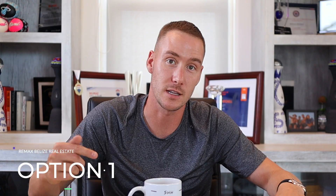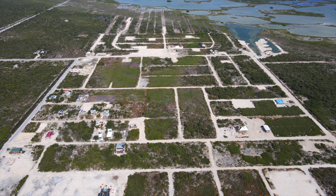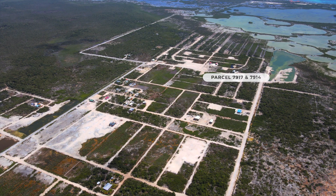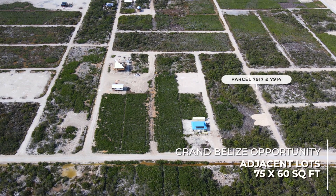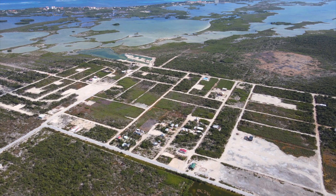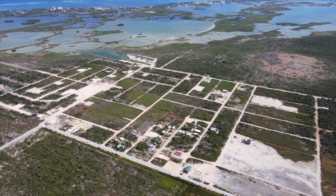The first listing on our list is two lots in the Grand Belize subdivision. The parcel numbers are 7914 and 7917. The lots measure 75 by 60. One of the lots is already cleared, filled, and build-ready. These lots are listed at $50,000. If you're looking for something ready to go from a build standpoint, it's also located adjacent to a lot of the development that's happened in the Secret Beach area — a great opportunity to secure land at a great price in a great up-and-coming area.